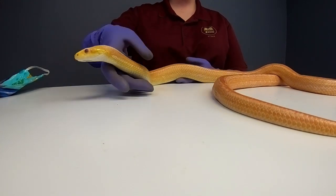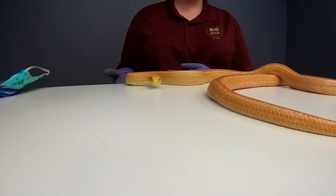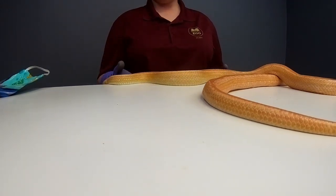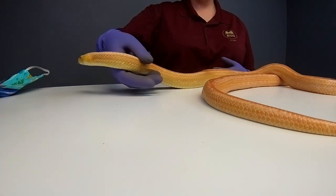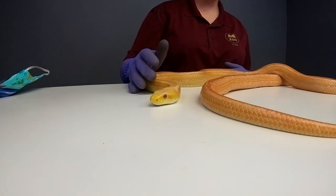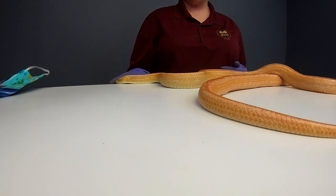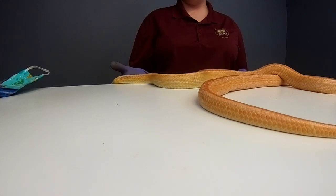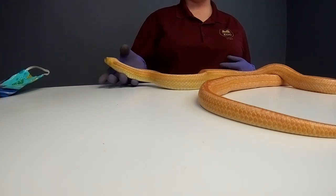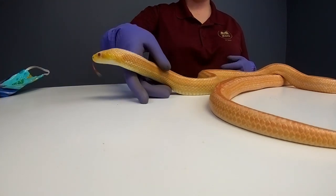Michelle on YouTube would like to know how old Creamsicle is and how long rat snakes usually live. Creamsicle is actually four years old and going to turn five in December. These guys can live about 15 to 20 years in the wild, and in human care they are actually able to live over 20 years — these guys can definitely live past their 20s in human care.